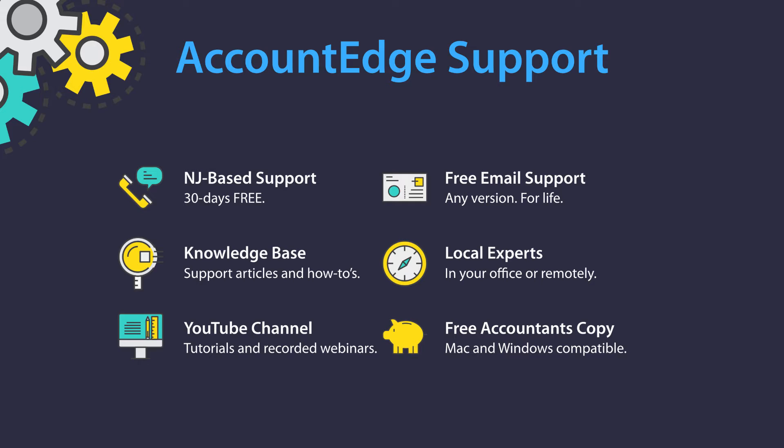We also have a knowledge base with articles and how-tos written by members of our support team. When they get calls from customers on certain topics, they'll write these articles, pass them around the office, and post them — coming directly from support staff answering customer questions every day. Visit our YouTube channel for tutorials and recorded webinars discussing topics related to AccountEdge, whether setting it up or exploring new features in AccountEdge 2017. We also offer free email support for life, so if you choose not to have a telephone plan but have occasional questions, you can get help usually within about a day on any version on either platform.